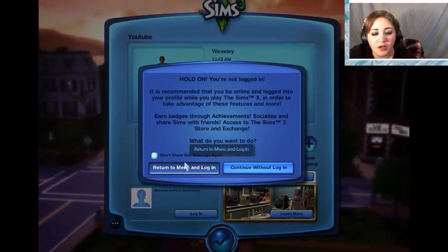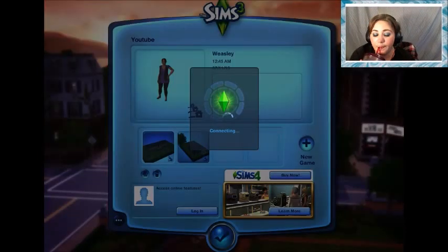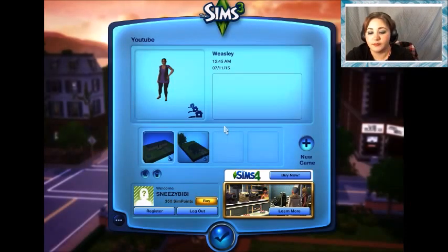I should be logged in — I was logged in earlier. Well, let's get logged in. I'm using my new cup, guys. Alright, let's get them loaded up.